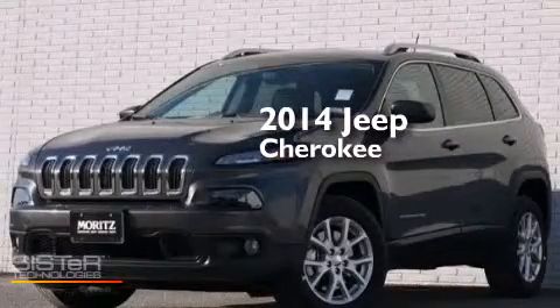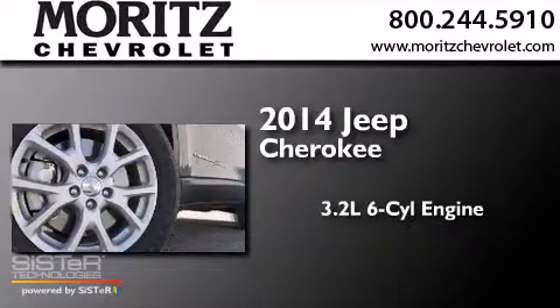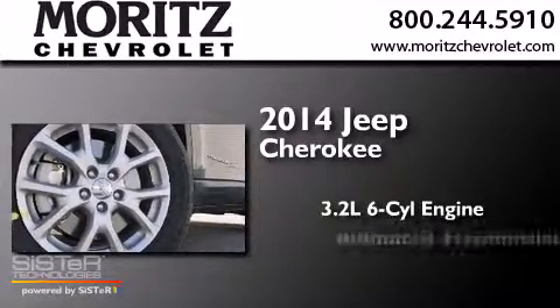This is a brand new 2014 Jeep Cherokee. It has a 3.2 liter 6-cylinder engine and an automatic transmission.